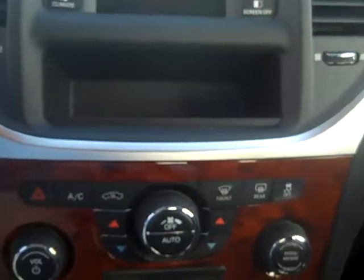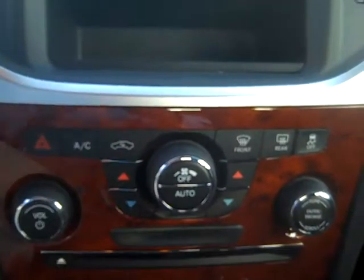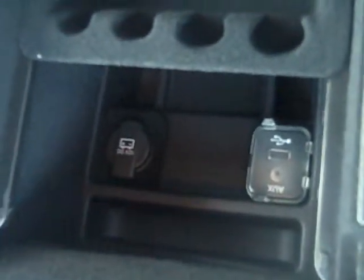You can also control your air climate down here with these gauges — just a beautiful look. You have your USB connection right in here and an auxiliary connection.